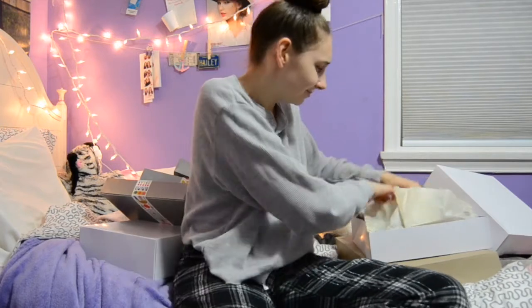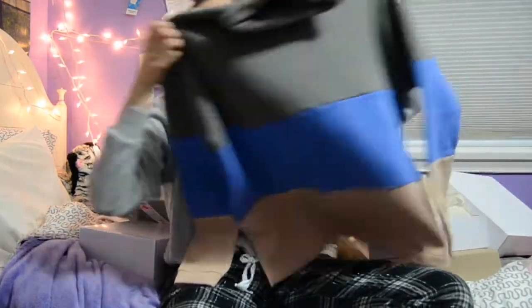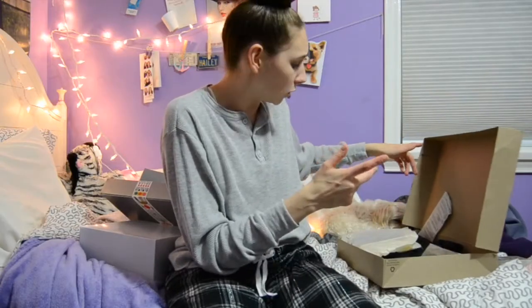Next I got this turtleneck from Urban Outfitters. I sent my grandma a picture of it and was like, 'Hey, I really like this' — I don't know why, it looks kind of ugly but I really like it. It's fleece inside and I love it. I just really like it okay.